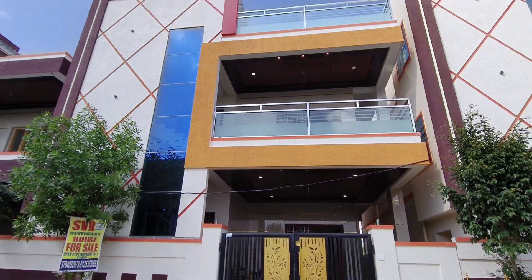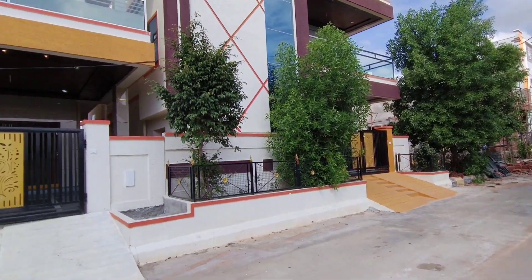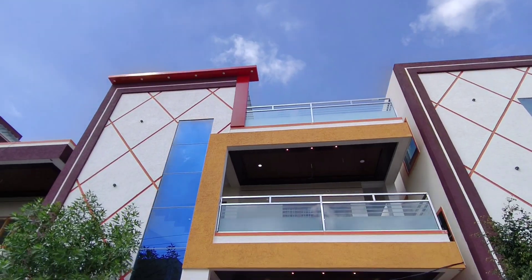Welcome to NR Properties. We are going to present a G plus 1 independent house for sale in an HMDA layout.